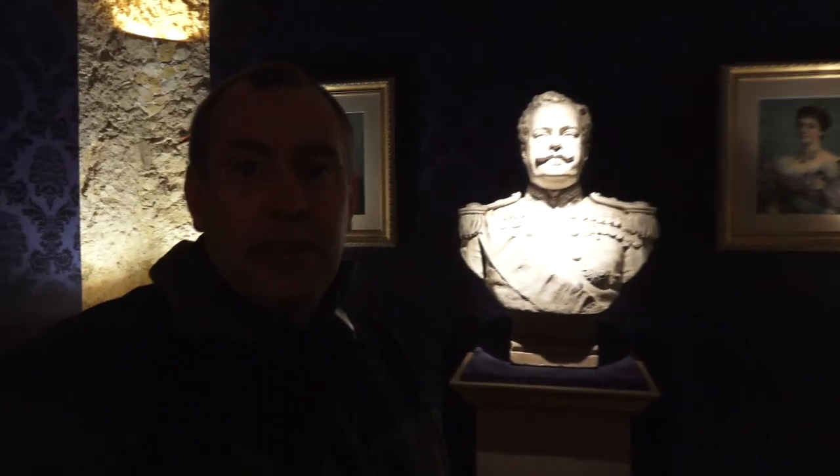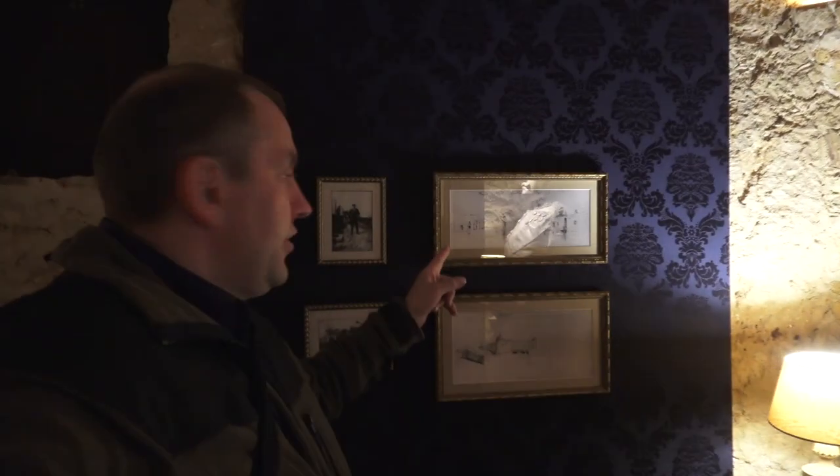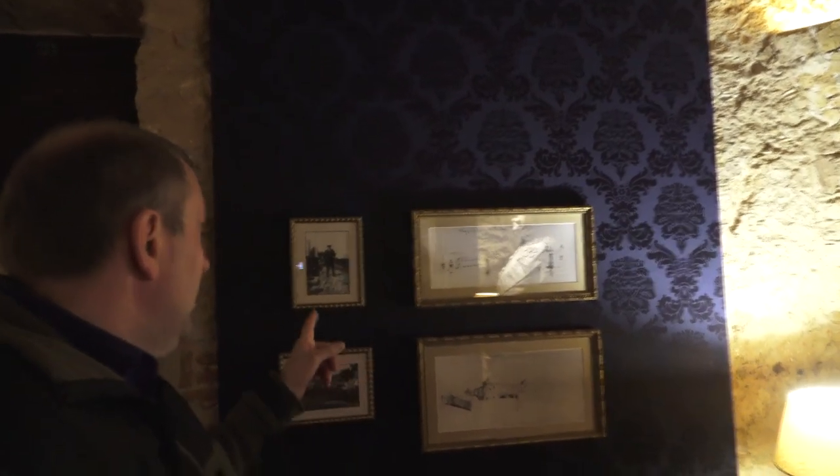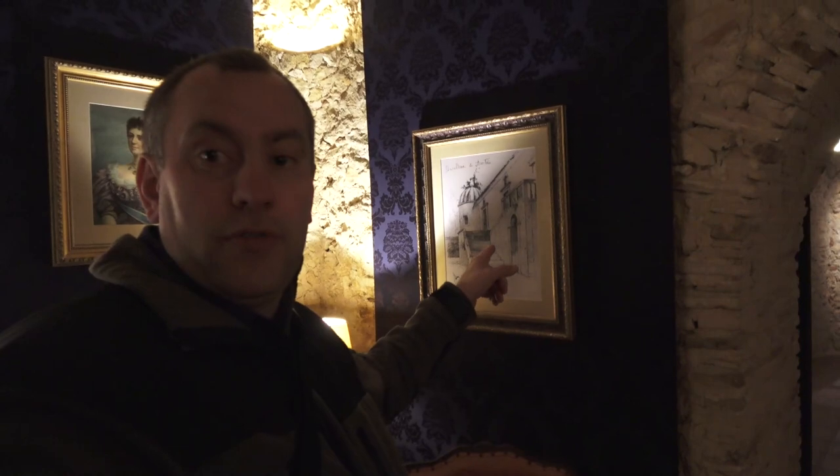Now we come to something remarkable — this is how the last Portuguese monarch looked. The last Portuguese king was an artist, which is surprising, and he loved to paint. These motifs here are his work, created when he rested at this estate. There is a photo of him with a palette. And that little castle through which we entered is also depicted here.